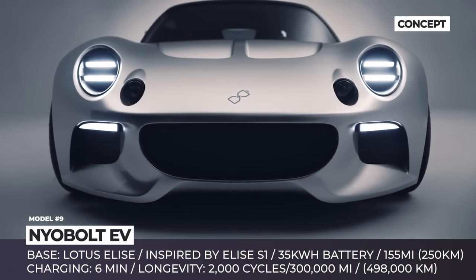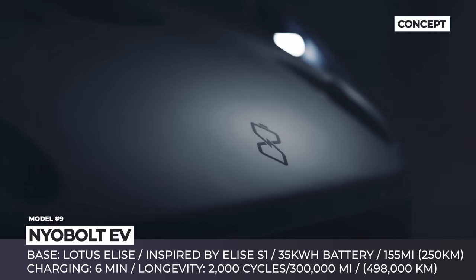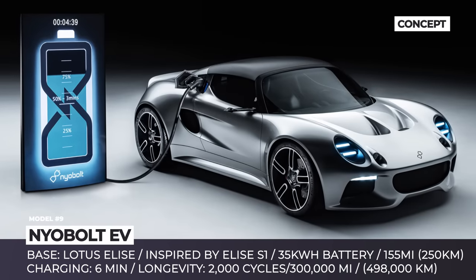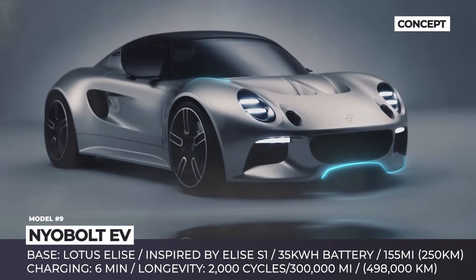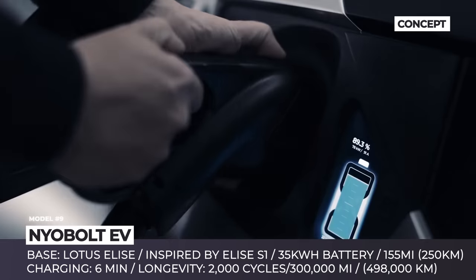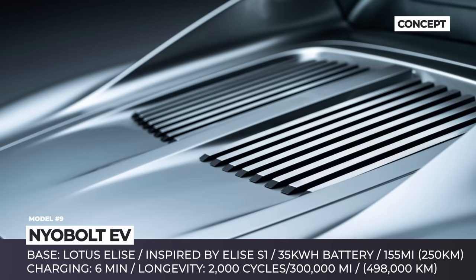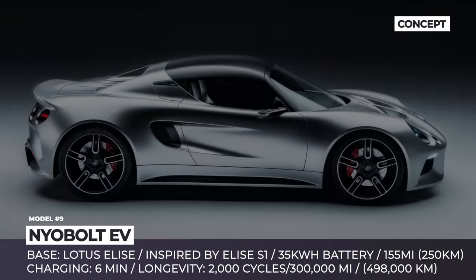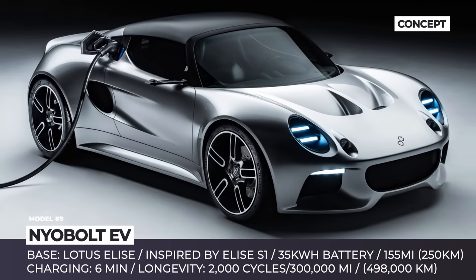NIOBOLT EV. The original Lotus Elise is the undying classic of the modern era, making a comeback as an all-electric pocket rocket through a collaboration between Cambridge startup NIOBOLT and British engineering company Callum. The original member of the Elise design team, Julian Thompson, returns as head of design, with inspiration coming from the S1. It now incorporates modern LED lighting and a fresh rear section. The NIOBOLT EV is equipped with a relatively small yet highly efficient 35-kilowatt-hour battery with a tungsten anode, capable of achieving a full 100% charge in less than 6 minutes — a new industry record. With a range of 155 miles, the vehicle weighs approximately 1,300 kilograms, or 2,600 pounds.